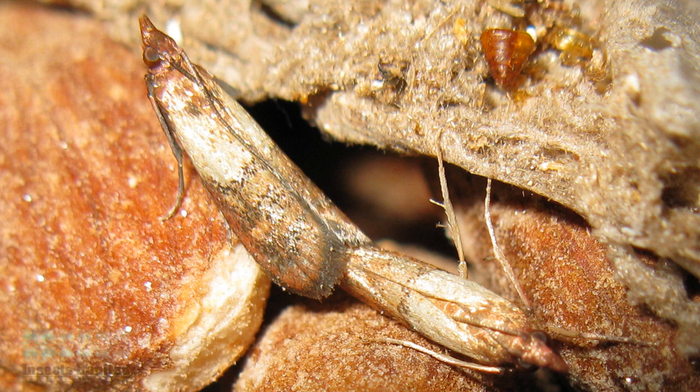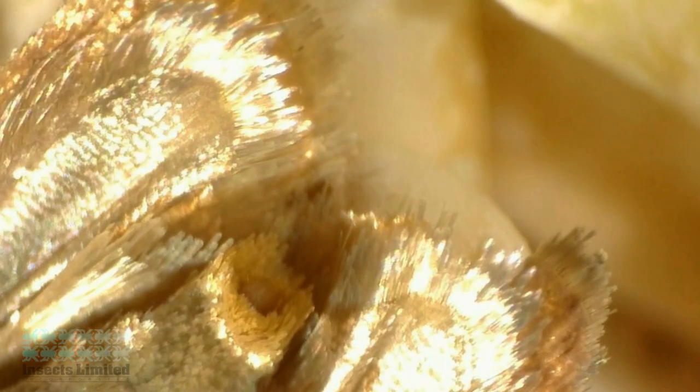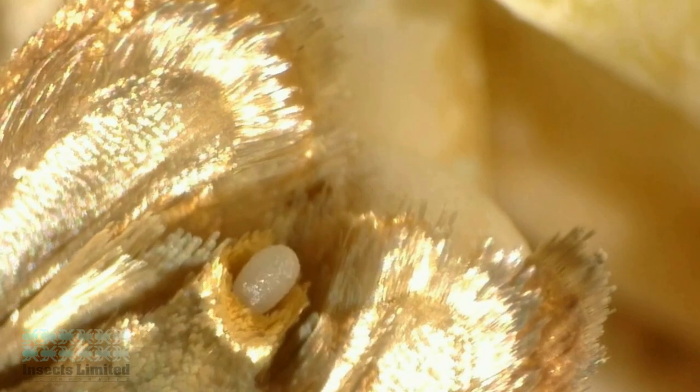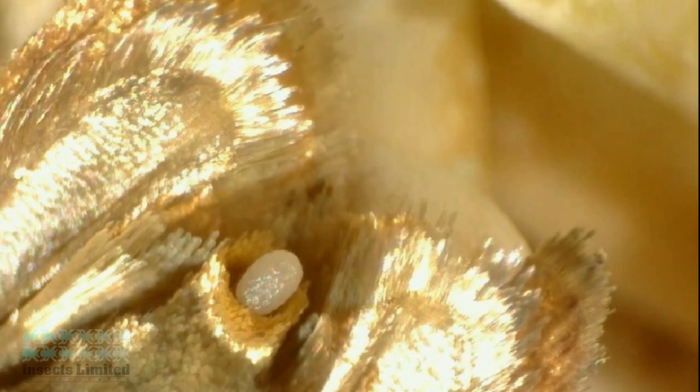This entire process happens over just a few short seconds. A single female can mate with up to five males. Within 48 hours after mating, the females begin to lay fertilized eggs. The adult moths only live seven to ten days, during which time the females can lay several hundred eggs on or near the food we eat.